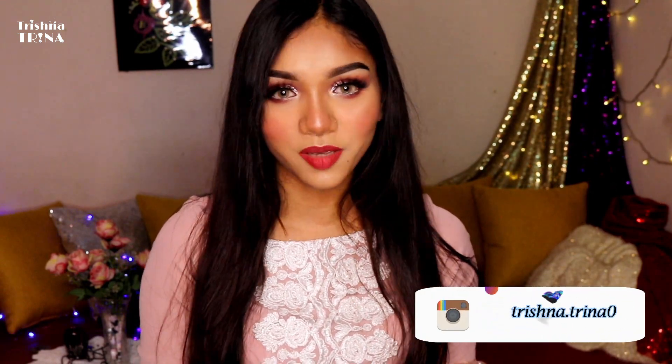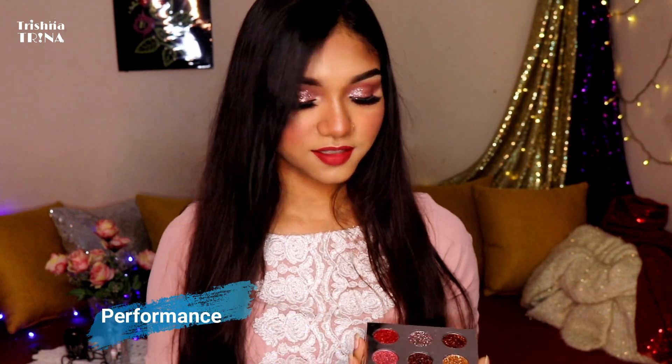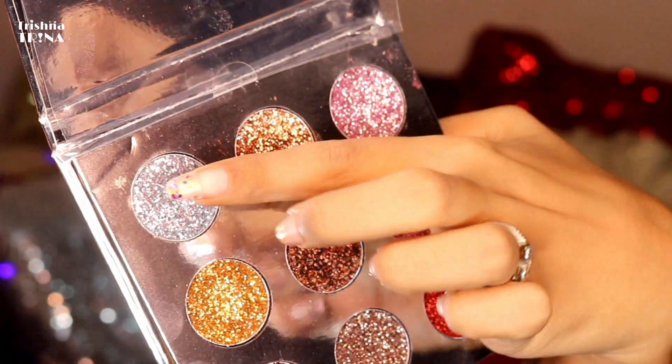I used to use this palette for my glitter talent. I don't have any glitter obsessed look, but I don't have any glitter love. But I am really grateful because I have a glitter palette.